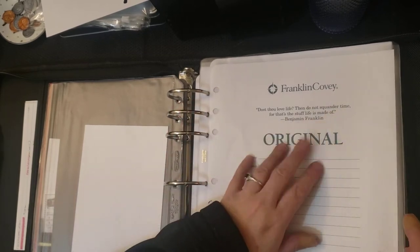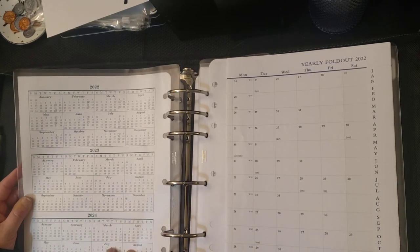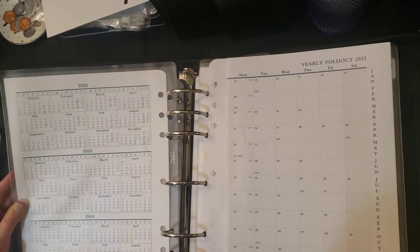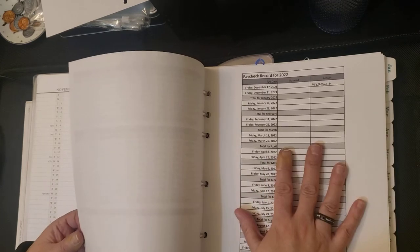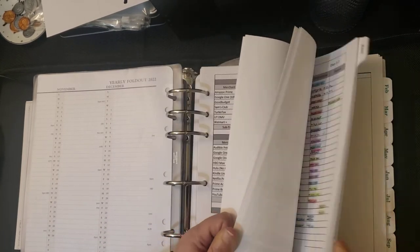I put the cover sheet in a sheet protector just because I could. This one has three years on the calendar, and I went through and circled all the paydays for this year — for 2022, I should say. At the beginning I've got my fees and charges for the year, my paycheck record for the year, and then the monthly ones are back behind the monthly tabs.